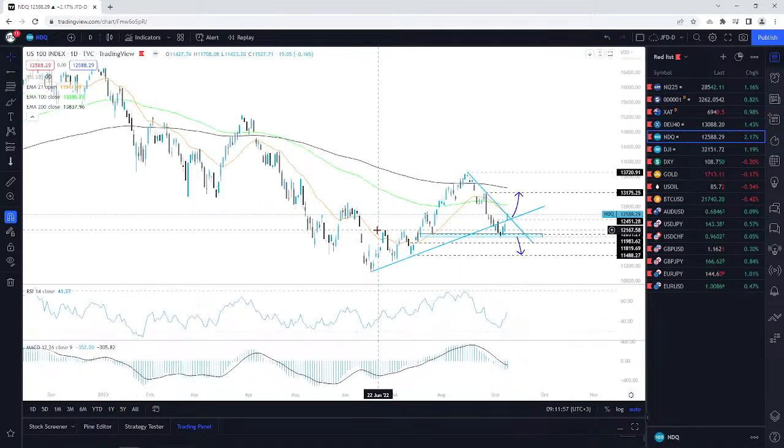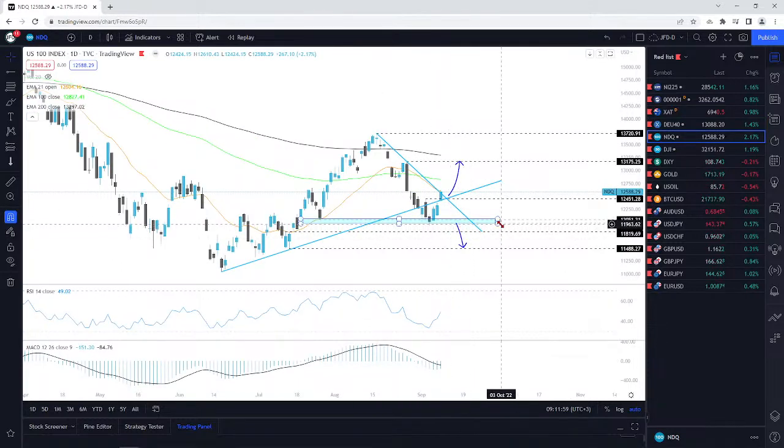NASDAQ 100 — beautiful reversal from this highlighted territory. I talked about this and there we go. It reversed, pushed back to the upside, and most importantly we climbed back above this upside support line. We've actually managed to break the downside trend line — there we go.